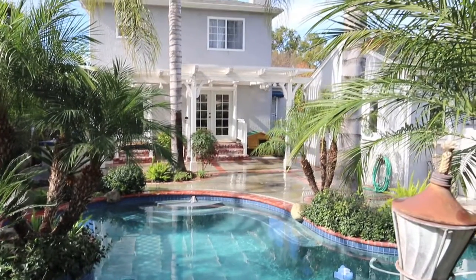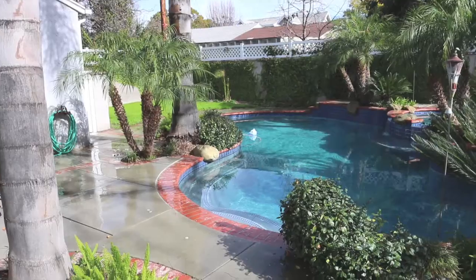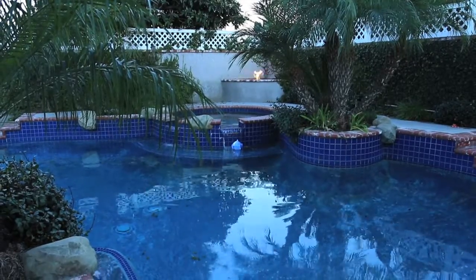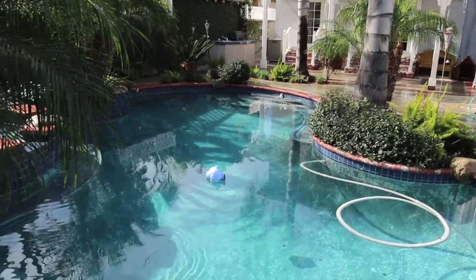It's resort-like living in this fantastic backyard featuring a built-in barbecue, lush landscaping, a gas fire pit, and a pool with attached jacuzzi. It's Southern California living at its finest.